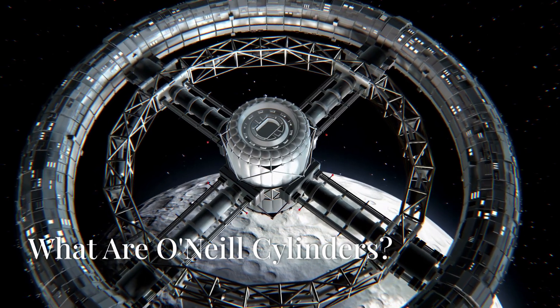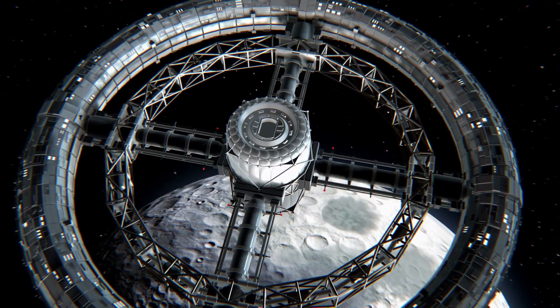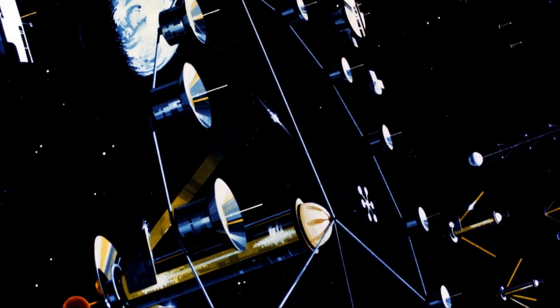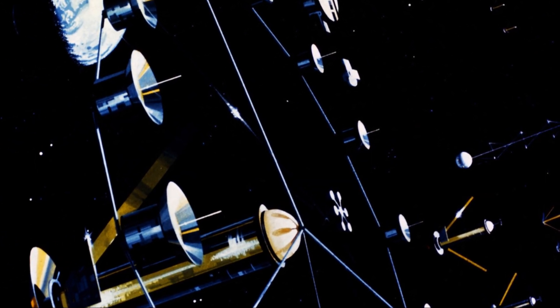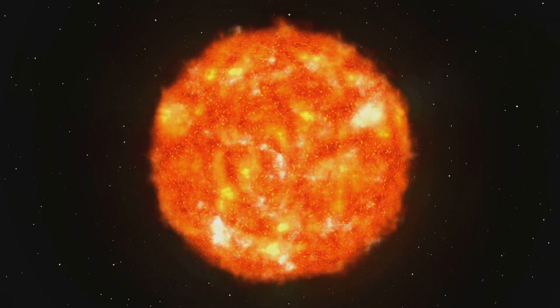So what exactly is an O'Neill Cylinder? Imagine two massive hollow cylinders floating in space, each about 20 miles or 32 kilometers long and 4 miles or 6.4 kilometers in diameter. These cylinders rotate in opposite directions to counter any gyroscopic effects, ensuring stability and precision in their orientation. Their rotation is crucial to keep them pointed towards the sun, harnessing solar energy efficiently.